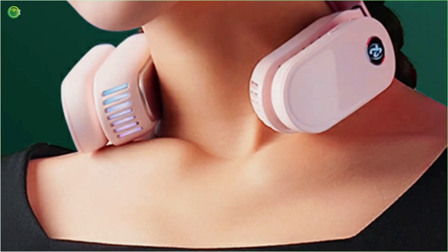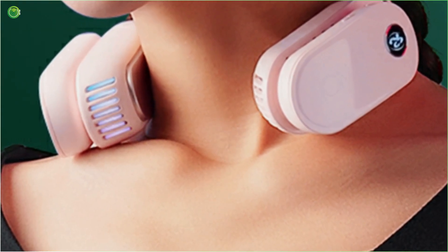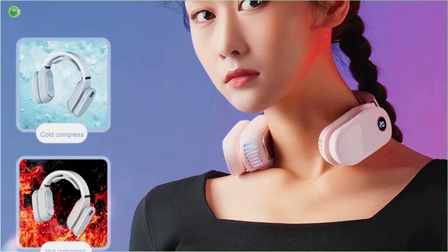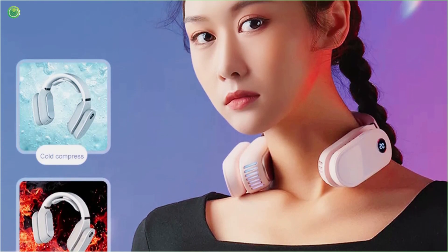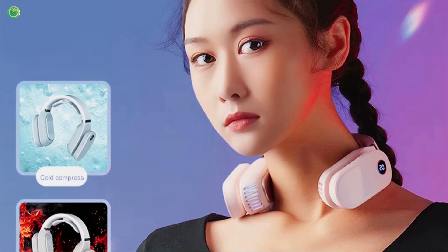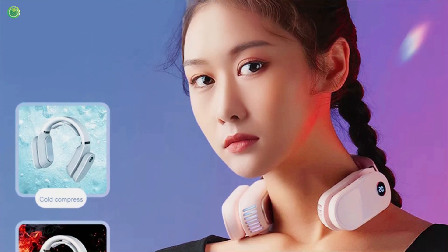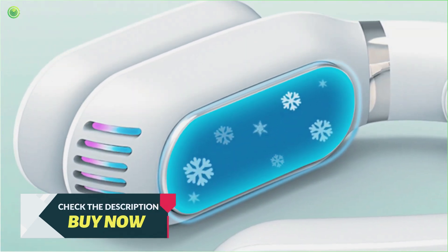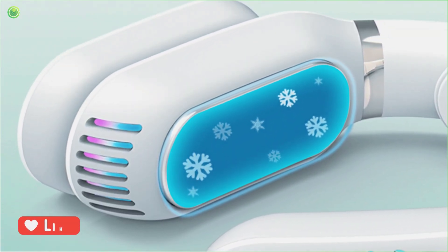Cool Down Pro comes in a compact-sized design as it has all its necessary features fitting into a small space. It also comes in a lightweight design, and its compact size and lightweight nature make this cooling device very convenient for portability. It comes with a strong rechargeable battery capacity and can be charged using the Type-C USB cable included in the package.